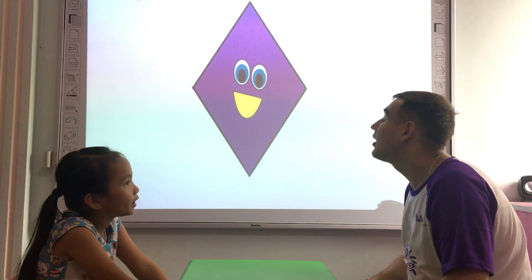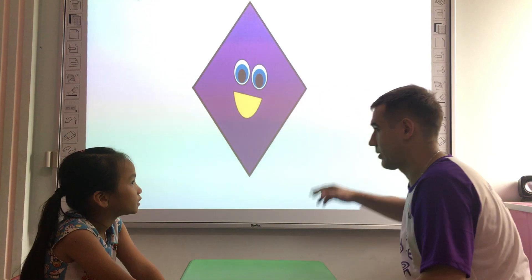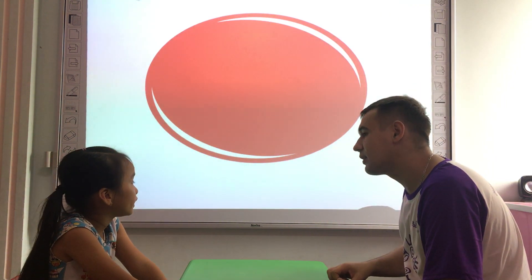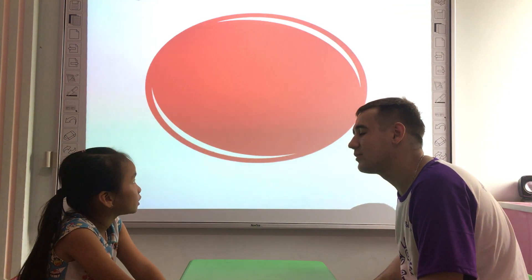What shape is it? It's a diamond. What color is the diamond? It's a diamond. Very good. What shape is it? It's a yellow. What color is the yellow? It's a yellow. It's a red. That's good.